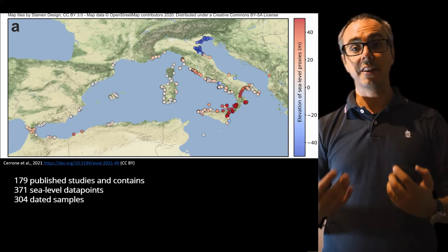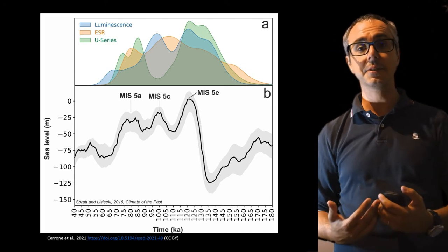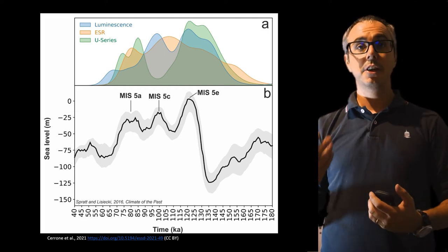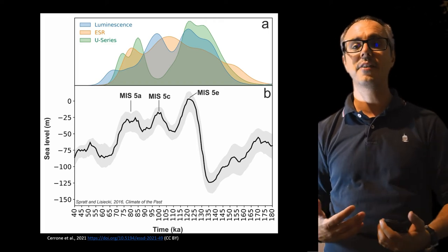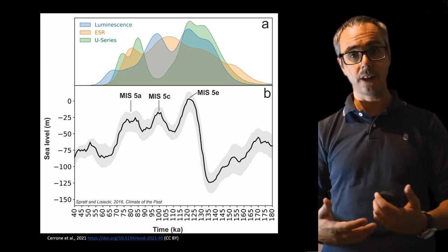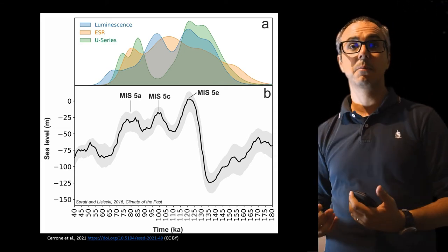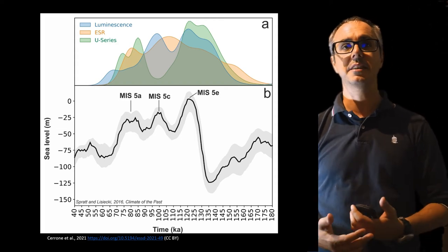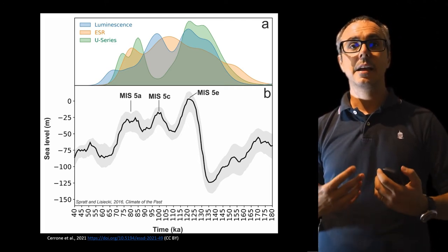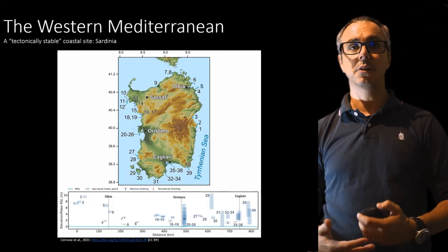Here you see the geographic span of our database. It's very interesting to notice that if we plot the luminescence, electron spin resonance, and U-series ages across the Western Mediterranean, you see different peaks in frequency. For example, U-series seem to align mostly with MIS-5E and 5A shorelines. Luminescence seems to concentrate mostly on 5E and 5C, whereas ESR seems to span most of MIS-5. What this graph is telling us is that there is actually quite a lot of error involved in the dating in the Western Mediterranean.